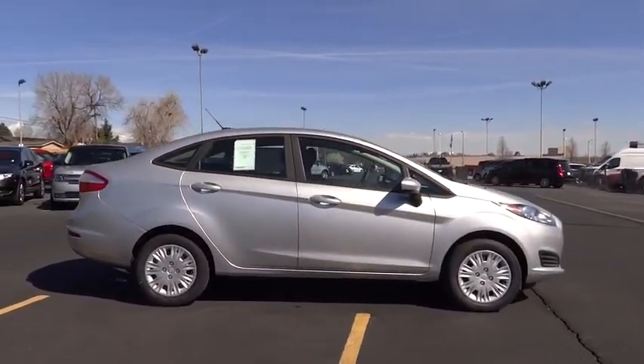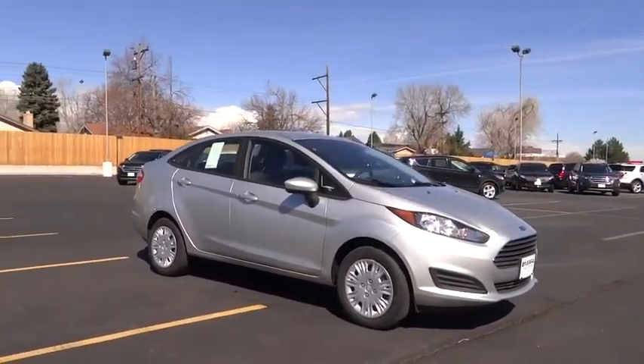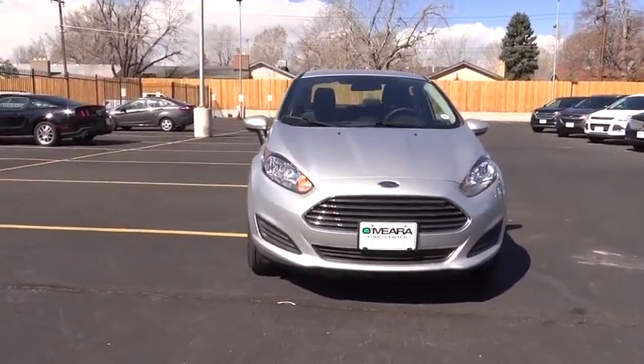Speed proportional power steering, tachometer, daytime running lights, power mirrors, heads up display, privacy glass, tire pressure monitoring system. Wouldn't you look great in this vehicle? Stop in today and see for yourself.